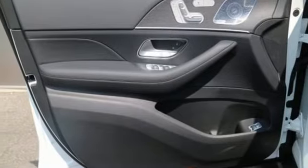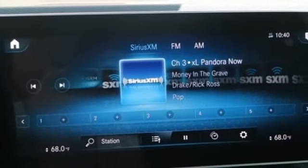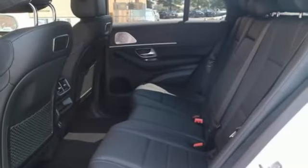Configurable instrument gauges. External memory control. Auto dimming mirrors. Heated steering wheel. Rear parking sensors. And power heated mirrors.